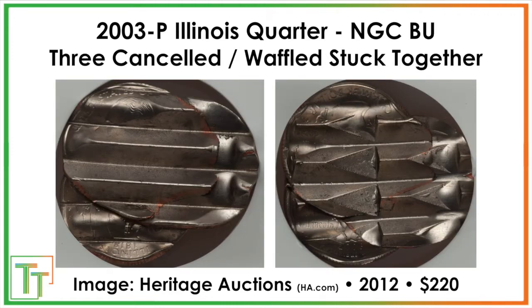This next example is not technically legal tender. Three canceled coins — there was some type of mint error on these coins and the mint decided they wouldn't be releasing them, so they canceled them and they were stuck together. Similar to a bonded coin error, this conglomeration of three Illinois quarters sold for $220.